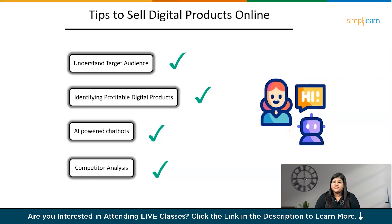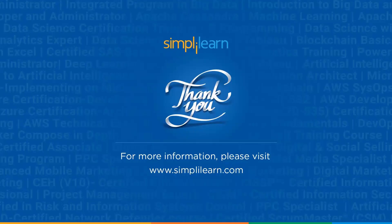With this, we have come to the end of the video. Hope you liked it. For any queries, comment and one of our experts will definitely help you out. Thank you for watching. Do subscribe to the channel and hit the like button. Stay tuned with SimpliLearn.